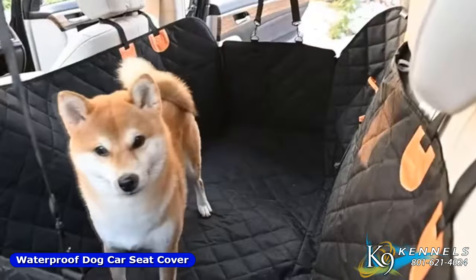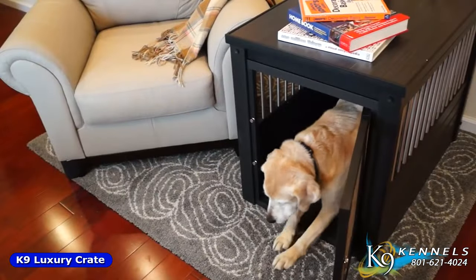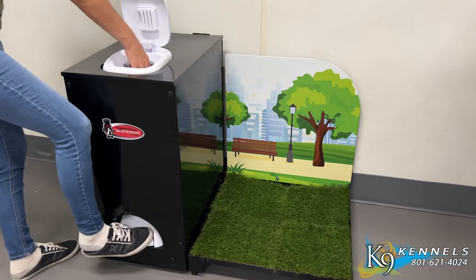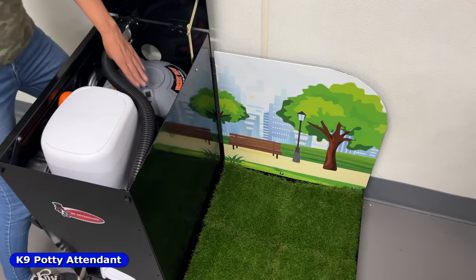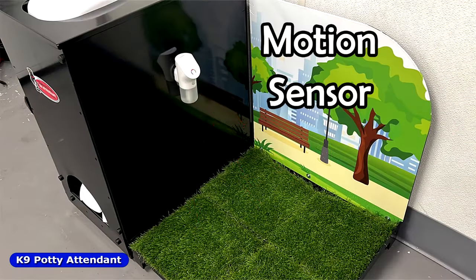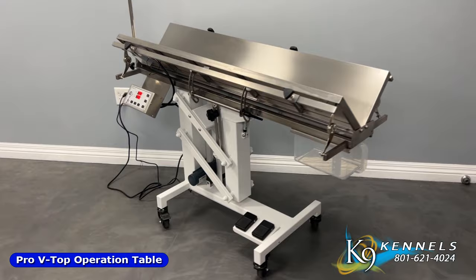Car accessories, dog furniture, bedding and watering, sanitation products, and the quick and clean K9 potty attendant. Imagine having everything you need to keep a clean and hygienic potty area at your fingertips. And veterinary equipment.